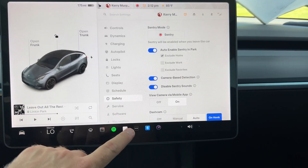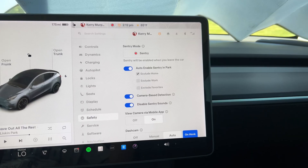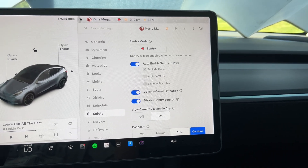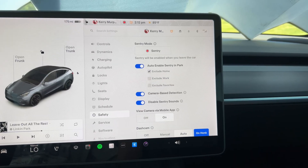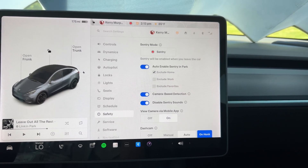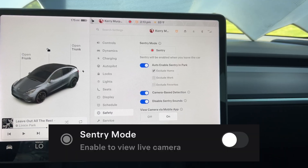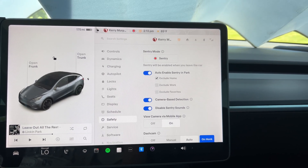To find sentry mode: tap on the car, tap on safety, and it's right at the top. I have it set to auto-enable sentry in park for everyday use, but I exclude it at home since I don't need it recording inside my garage. On my wife's profile, she also excludes her work — it's a secure location. I have camera-based detection and disable sentry sounds enabled, and view camera on the mobile app. You can also turn off sentry mode remotely via the app if you forget — even if you're already on the airplane at your destination.